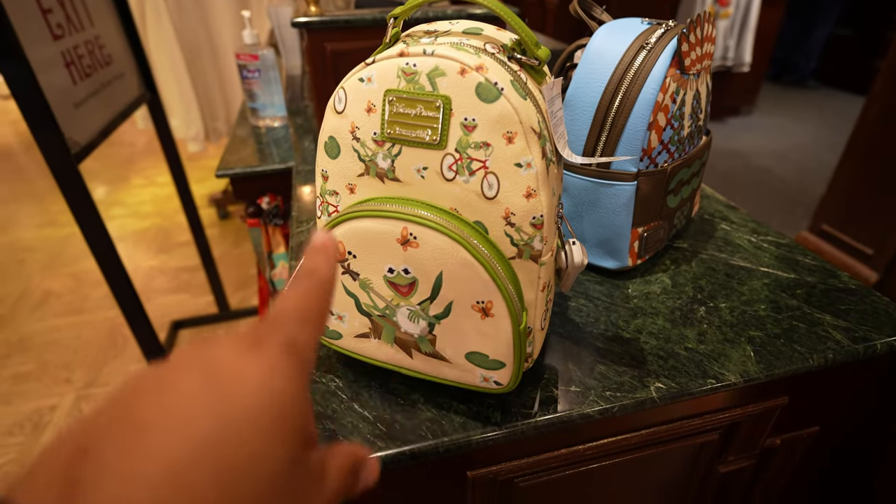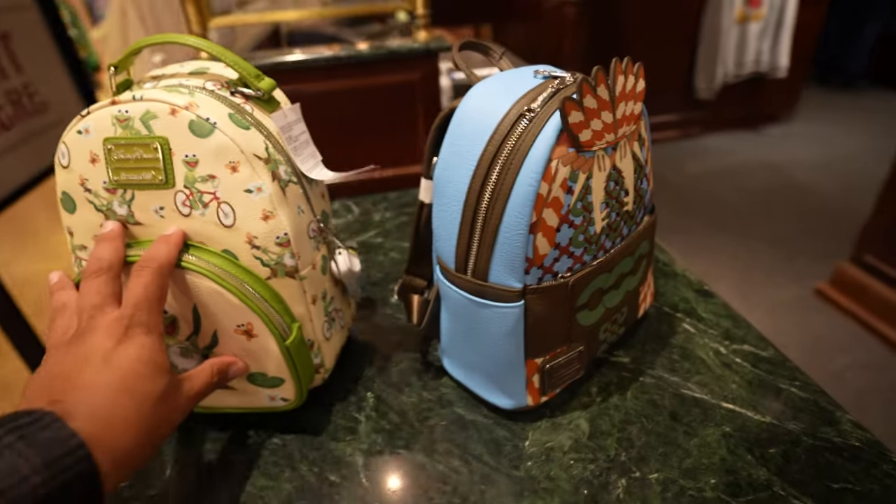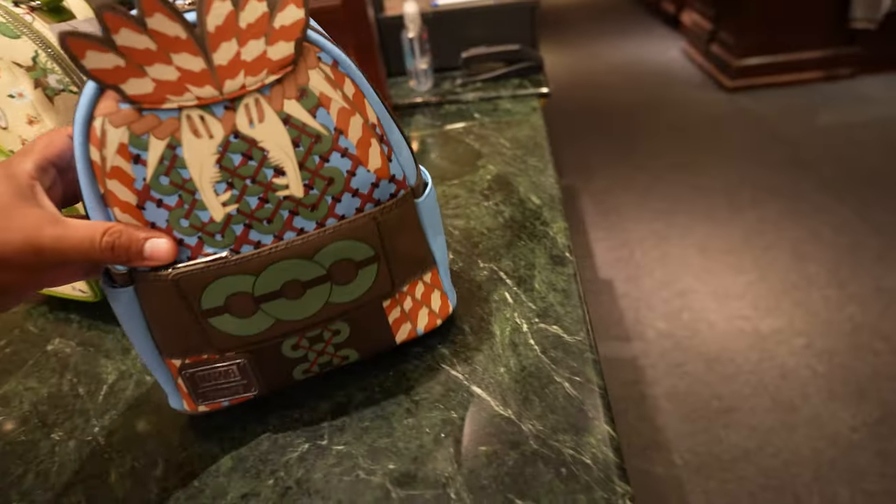I was walking around the Emporium when a customer actually showed me two new Loungefly bags they're barely putting out on the floor. They're behind the counter near the entrance and I think they'll be putting them on the floor later on. Let me show them to you guys because they're pretty cool. Obviously the popular one is going to be Kermit, but I'll show you that one last.